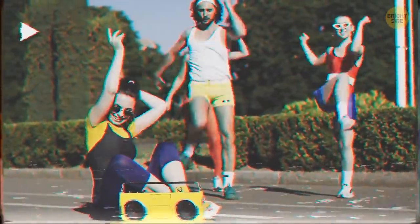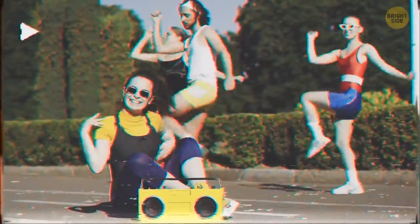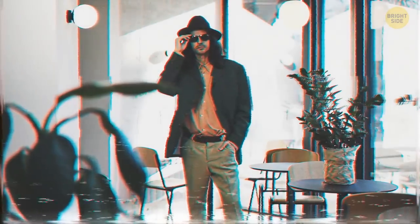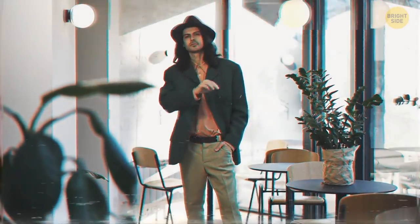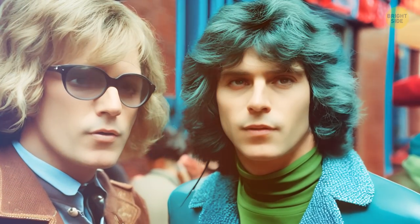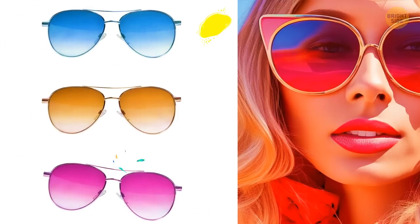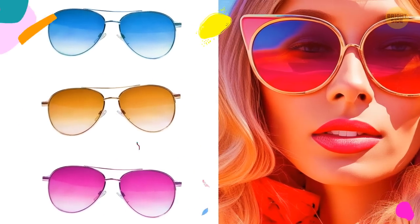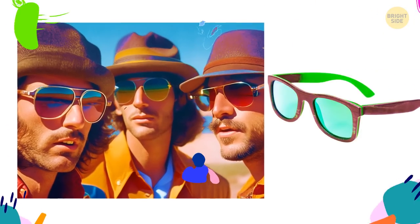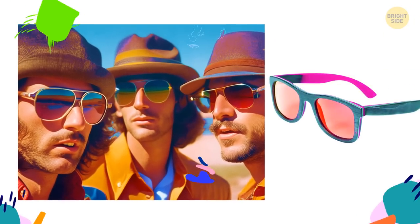Let's start out with sunglasses. In 2023, the most fashionable glasses are the ones that were fashionable a few decades ago — the 70s are calling. You can choose any retro frame and shape that you like: oversized sunglasses, aviators, round sunglasses — you name it. Tinted lenses are cool too, and you can choose yellow, orange, and even red ones.